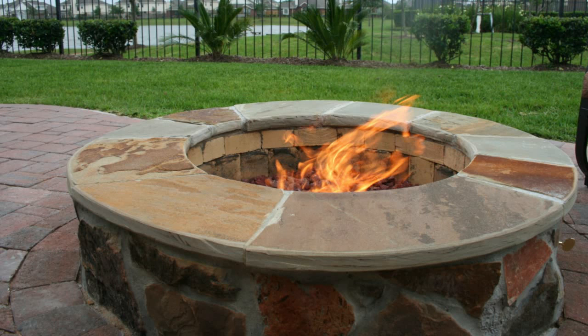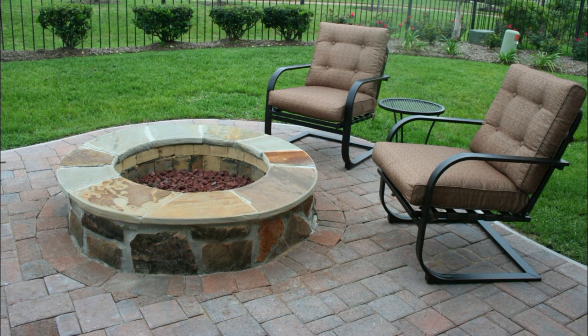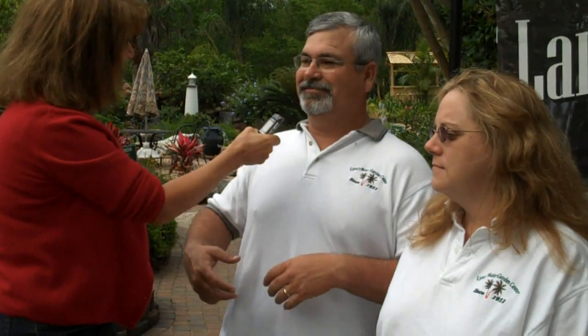You guys put in a patio and a fire pit for me — I love it. Tell me a little bit about what you guys offer under that. With our fire pits, we create a little paradise of being able to have fire out there in your backyard, like you're going camping, but in your own backyard.